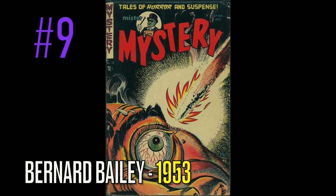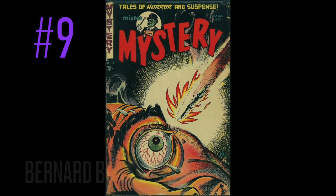At number 9 is another Mr. Mystery comic, and again, guess who? Bernard Bailey, published in 1953 — Mr. Mystery, number 12. And who hasn't been scared of a hot needle going in their eye? They use probably everything that we've been afraid of out there in the world. Everybody has probably thought of something like this, but who's going to put it on a comic cover and say, hey, I know what you're feeling — I don't want this done to me either.